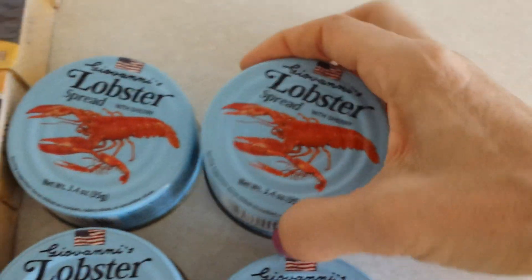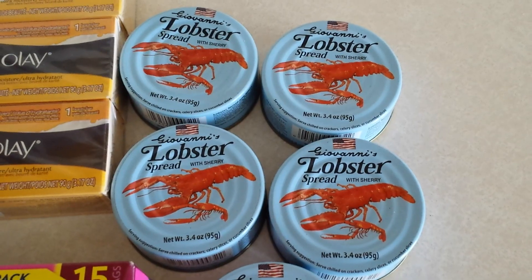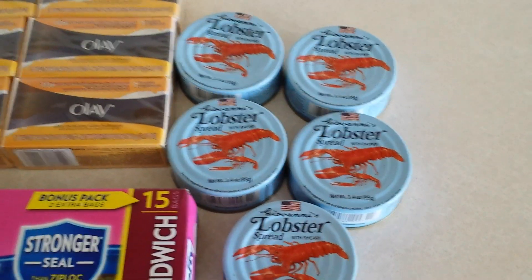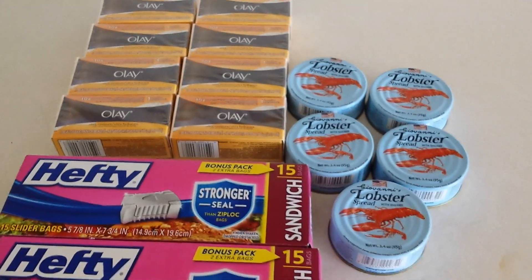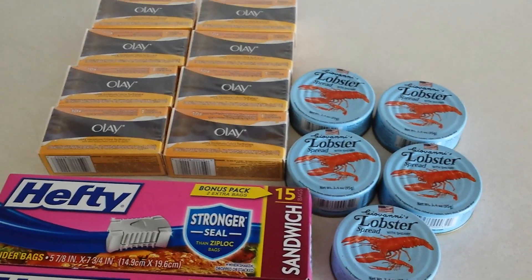I thought, in case the old SHTF scenario comes around, at least we'll have some lobster on the shelf. So you might want to take a peek into your Dollar Tree and see if they have lobster spread for a buck — no coupons needed, but I thought it was worth a roll of the old prepper dice. Thanks everyone, and yes, the Dollar Tree does take coupons. Happy and healthy prepping — take care, bye!